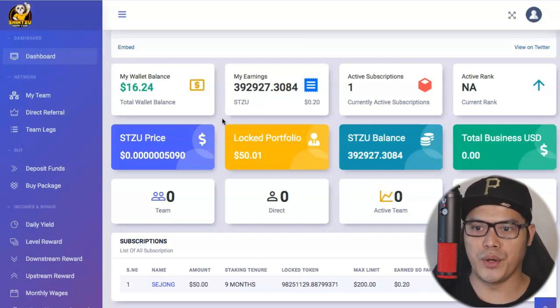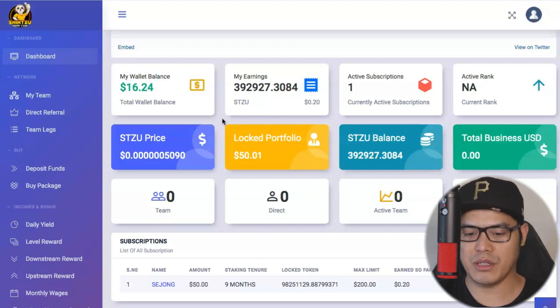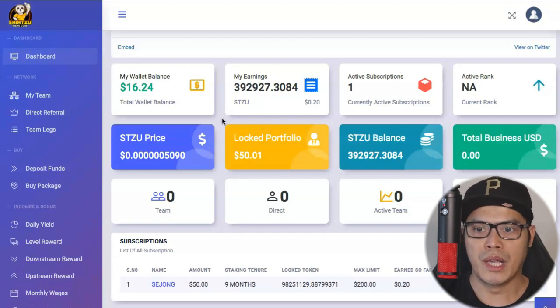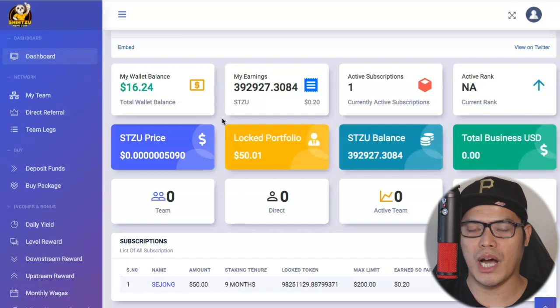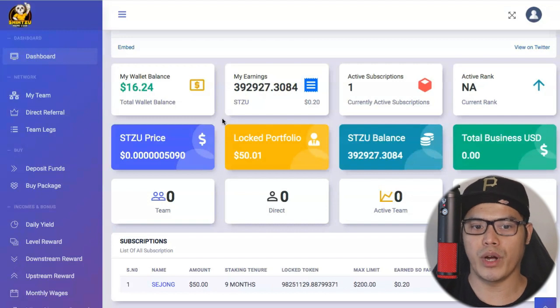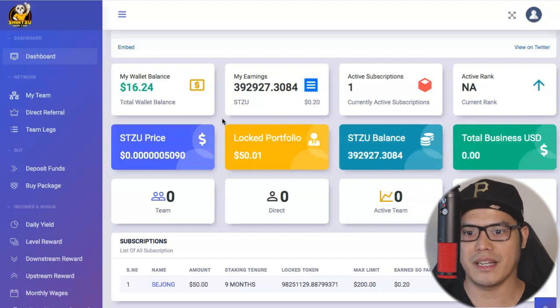In this video, I'll show you my personal results, then how to join this particular exchange, and how to buy the packages. For those who want to learn more, I have a separate video with a step-by-step tutorial on how to use the Shih Tzu Exchange, and another separate video outlining the compensation plan. I'll put all the links in the description and top right corner of the video.